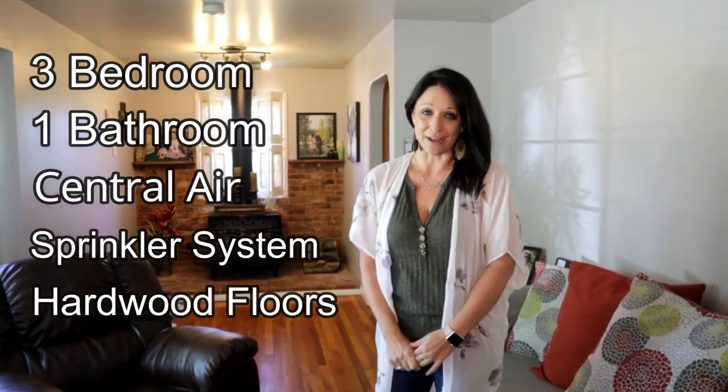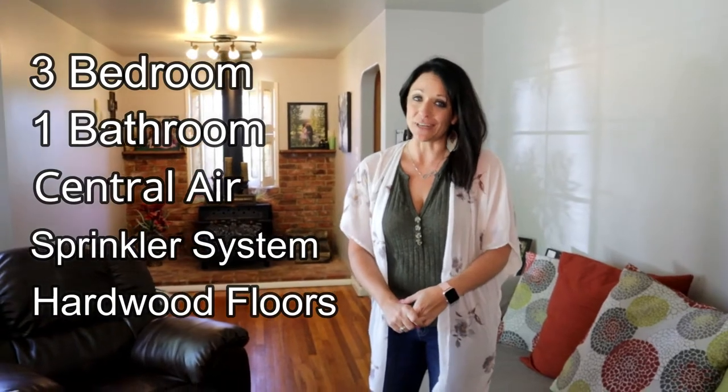This three-bedroom, one-bath home features central air, sprinkler system, hardwood floors throughout, extra parking off-street, an attached carport, and a wood-burning fireplace.